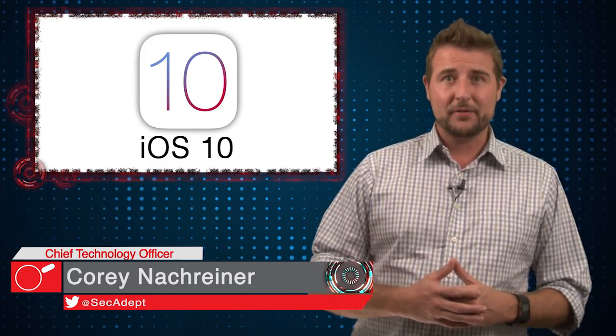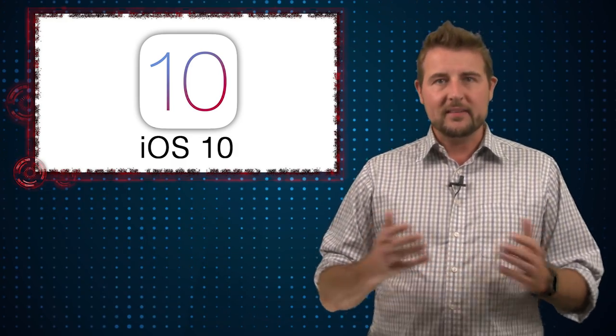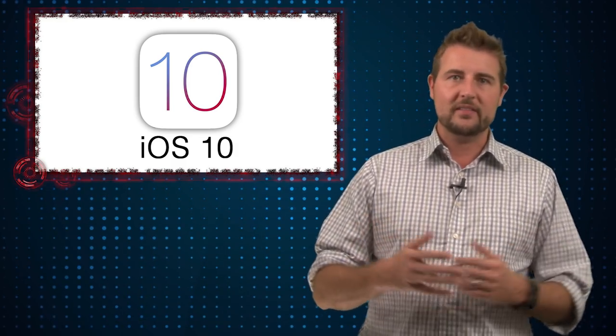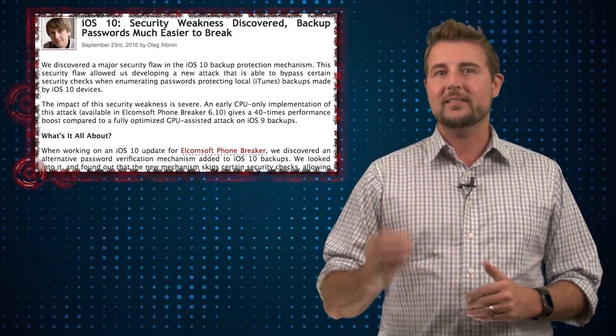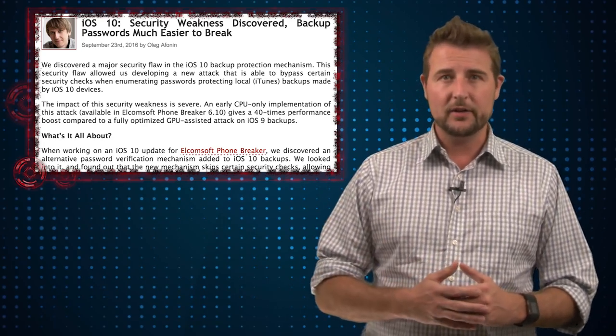Today's story is iOS 10 backups are easier to crack. A Russian forensics company that designed software to crack various things, including iPhone backups, has discovered a new vulnerability in iOS 10 that means the iTunes backup file is much easier to crack.